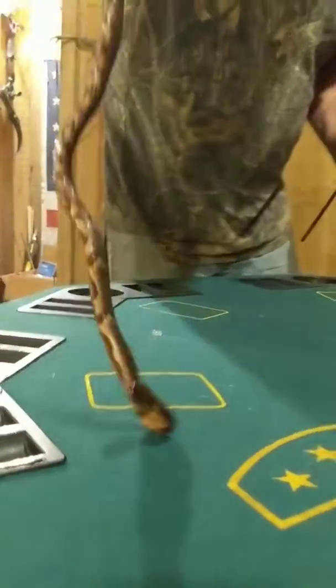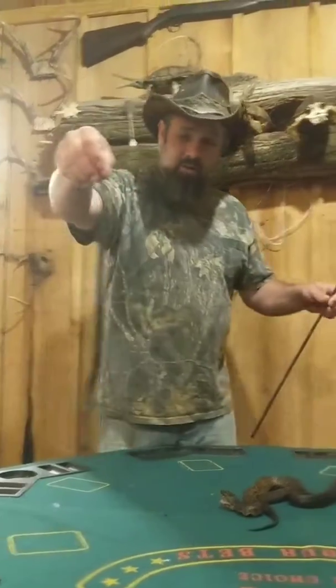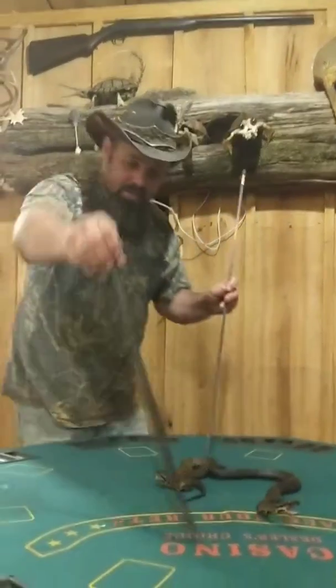And everybody says, oh, it's a cottonmouth — kill him. But this is a harmless little water snake. Doesn't hurt anybody. Just kind of showing you the different types of snakes.